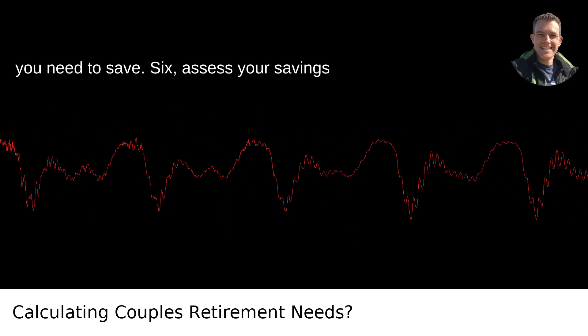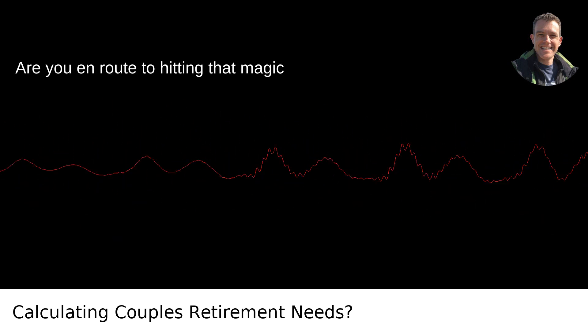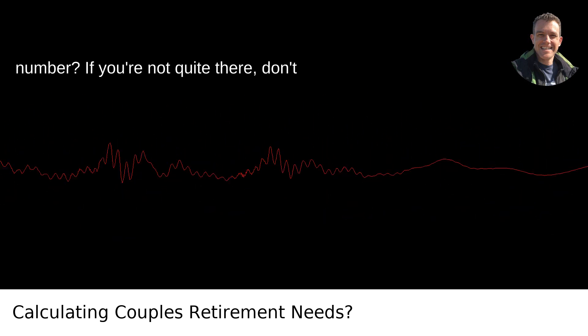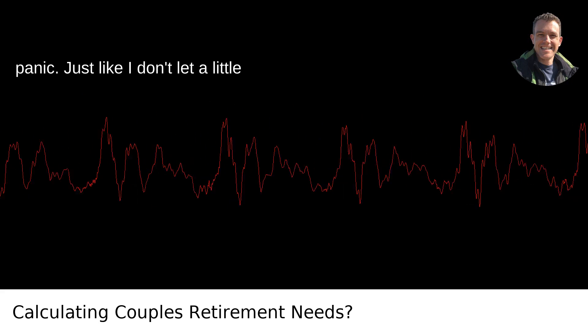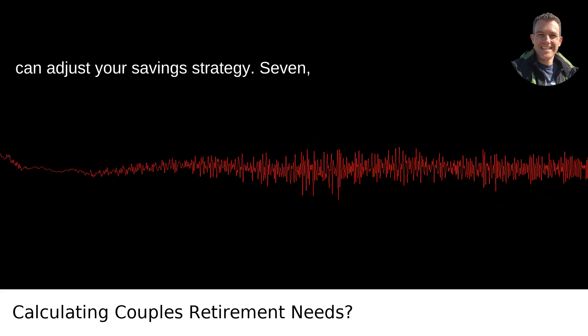Step 6: Assess Your Savings and Investments. Look at your nest egg — are you en route to hitting that magic number? If you're not quite there, don't panic. Just like I don't let a little Oregon drizzle ruin my outdoor plans, you can adjust your savings strategy.